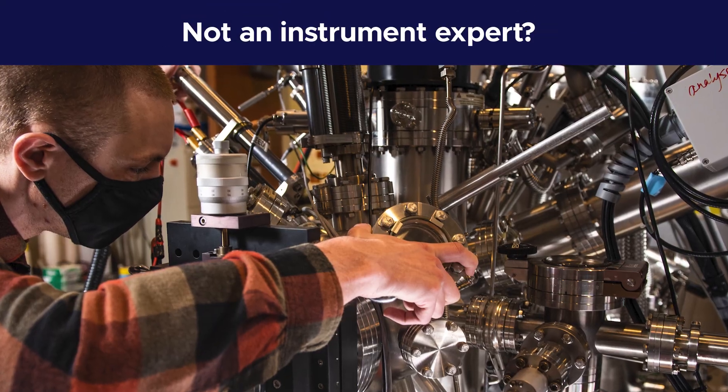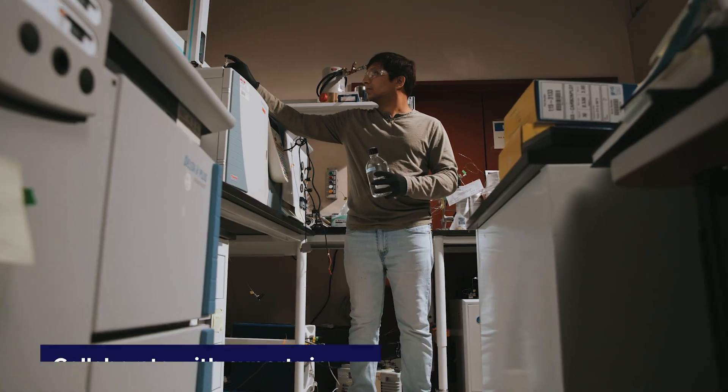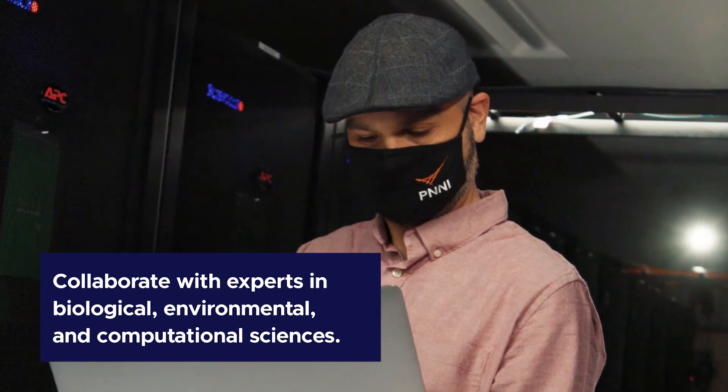Not an instrument expert? No problem. Our staff can help you every step of the way. Collaborate with experts who specialize in biological, environmental, and computational sciences.